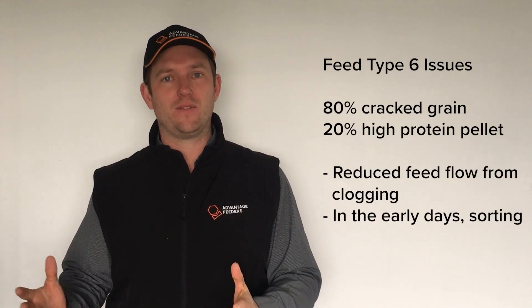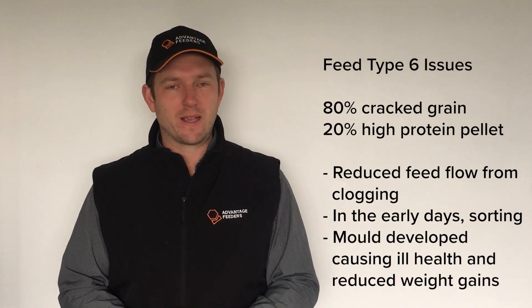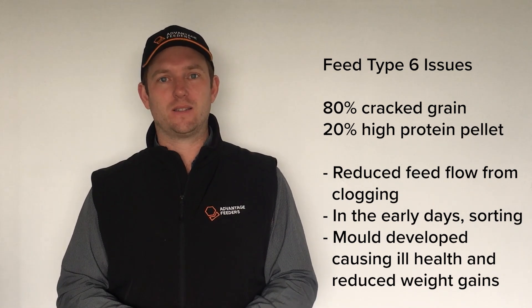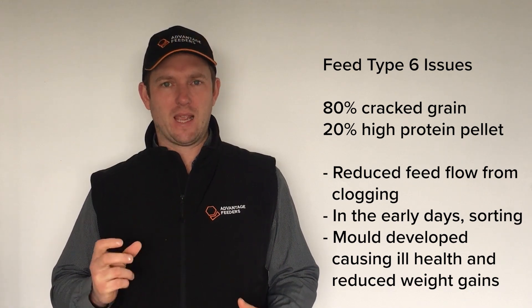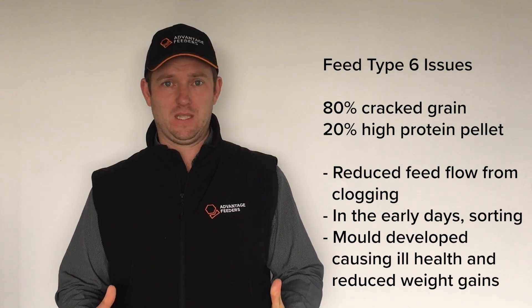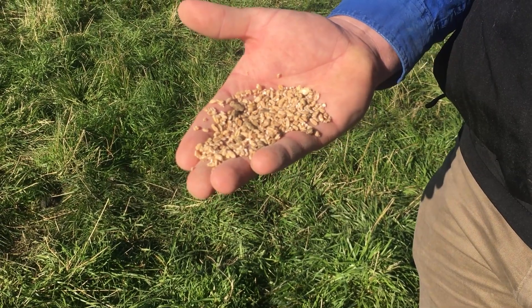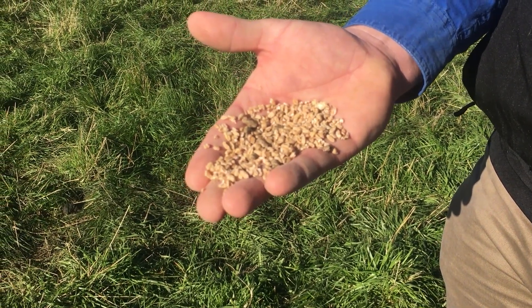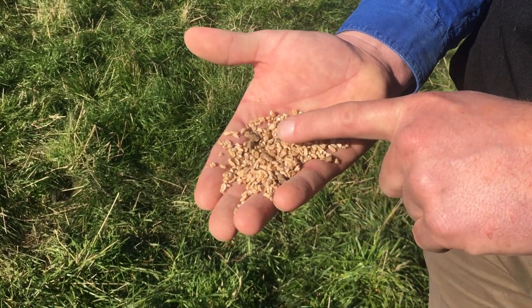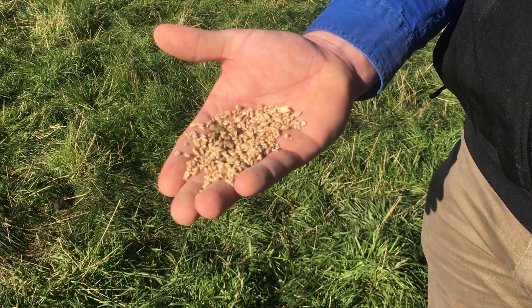Disappointingly, feed type 6 not only had the issue with clogging, but later in the second half of the trial, the health of the lambs visually deteriorated. On closer inspection, the high protein pellets that were in the feed were going crumbly and you could see little sections of mould. The mycotoxins within didn't help the lambs in this environment. So it's probably a really good conclusion that this feed type isn't suited to creep feeding — we've got a cold, humid situation with pretty small intake, meaning the feed is in the feeder for a relatively long period of time.